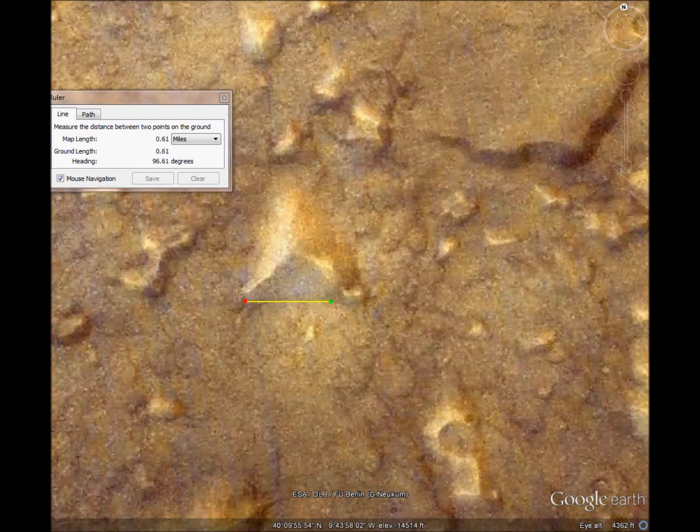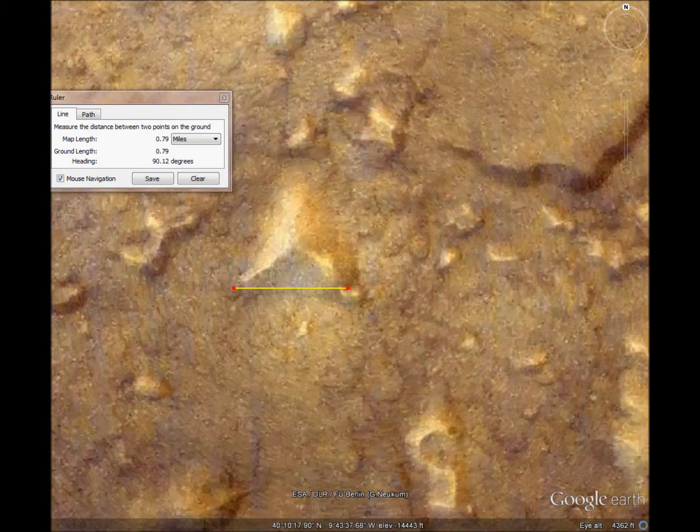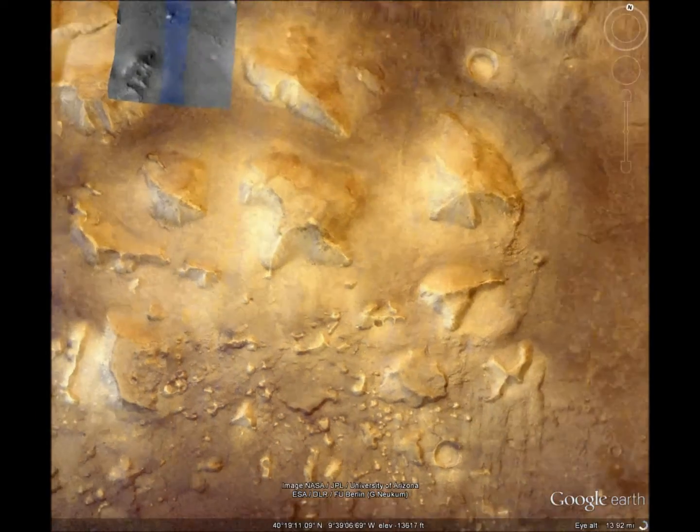And the south side is pretty much east-west aligned. It's not far from the famous face, either.